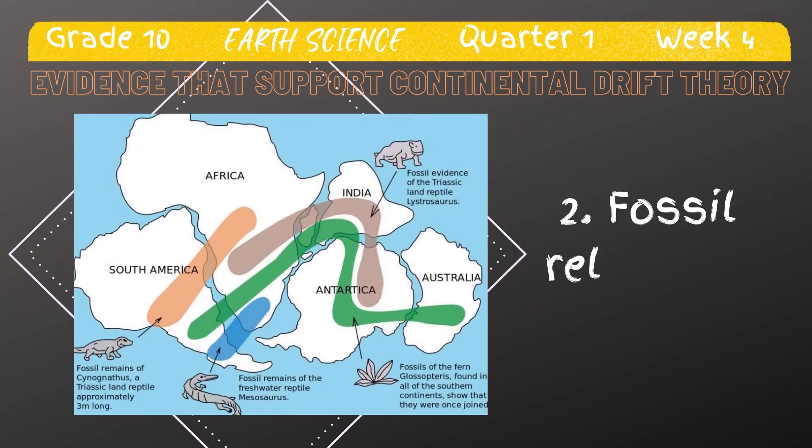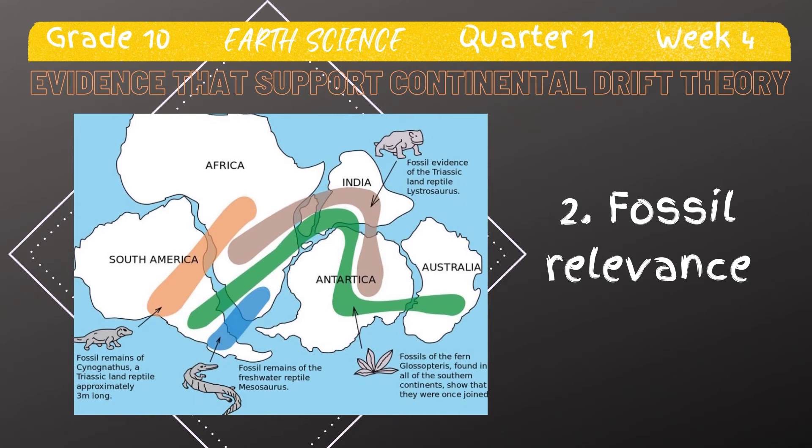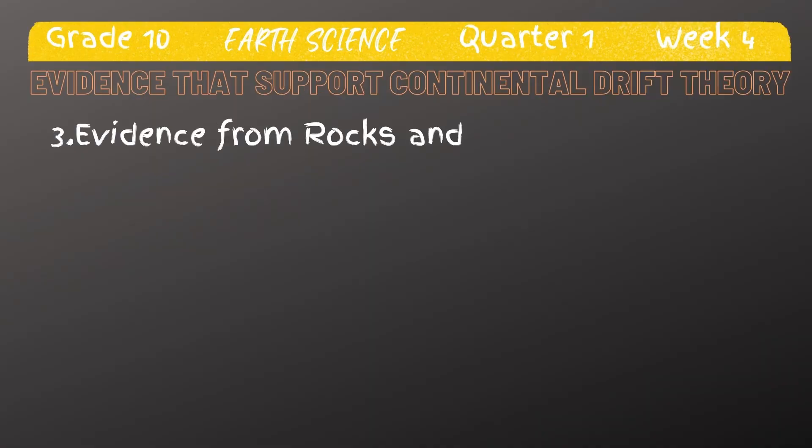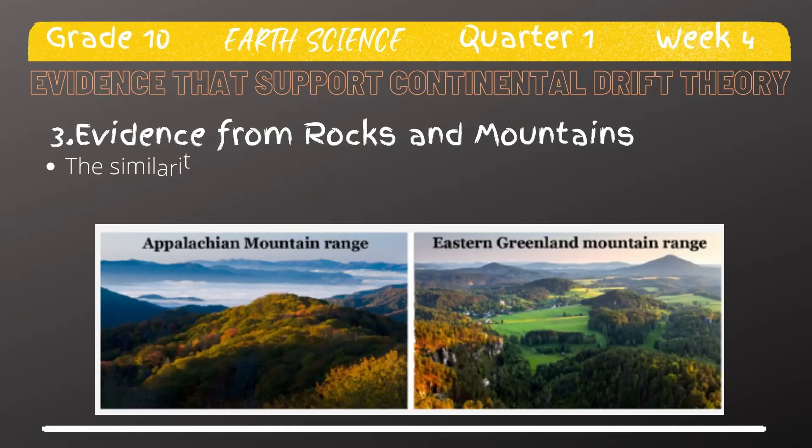If the continents of the southern hemisphere are put together, the distribution of these four fossil types form continuous patterns across continental boundaries. Of course, possible explanations are brought to attention. One explanation is that the species could have migrated via a land bridge or swam to the other continents. However, a land bridge is not applicable due to the differences in densities between the continents and oceans, and violation of the isostasy concept.